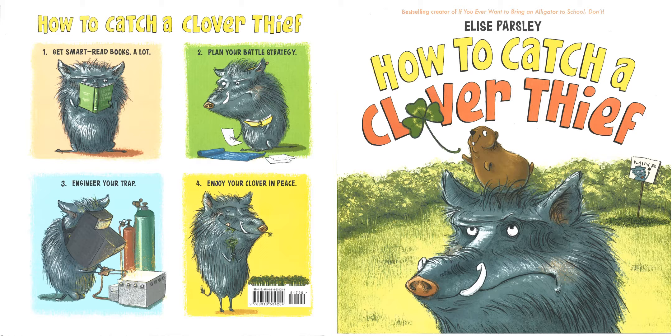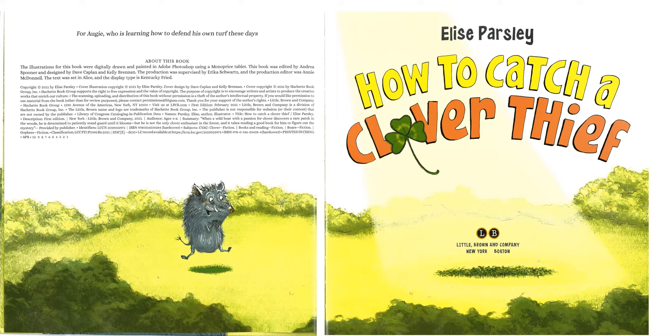Today we have a kind of silly story about Roy the boar — a boar is a wild pig — and Jarvis the groundhog, which is not a pig despite the name, as they fight over a clover patch. Here it is: How to Catch a Clover Thief. Written and illustrated by Elise Parsley.